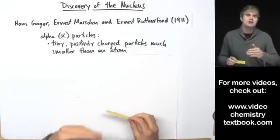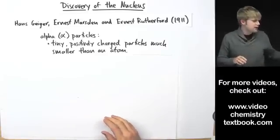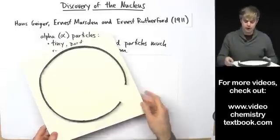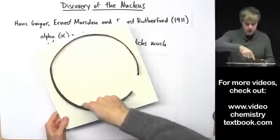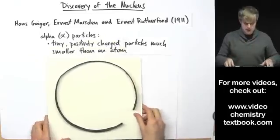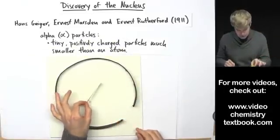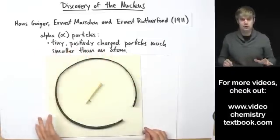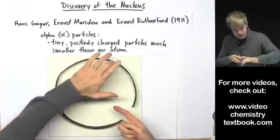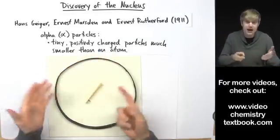They wanted to know what happens to the alpha particles after they hit the gold foil. So they took a material that flashes when hit by alpha particles and bent it around into a circle. Wherever the alpha particles hit, they'd see a flash. They placed their piece of gold foil right in the middle of the circle, so shooting alpha particles at it would reveal where each alpha particle ended up.